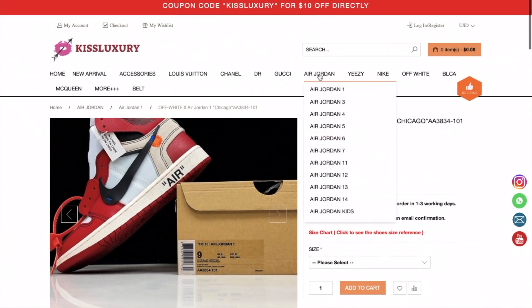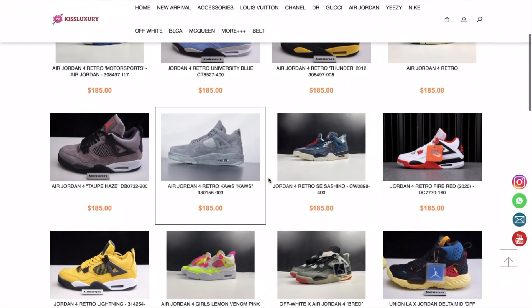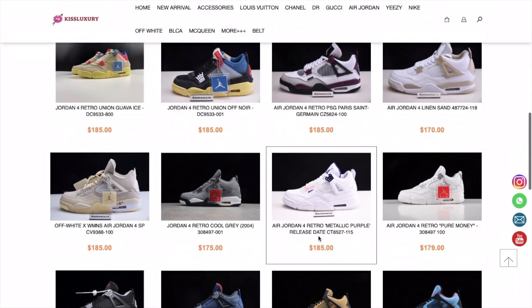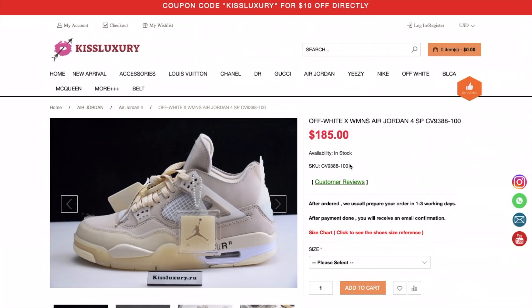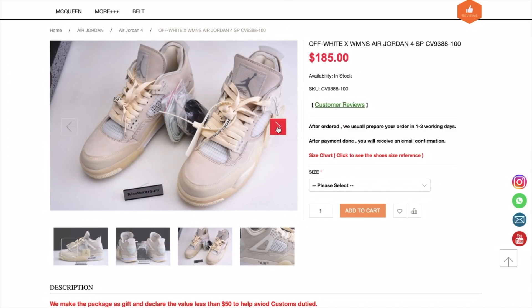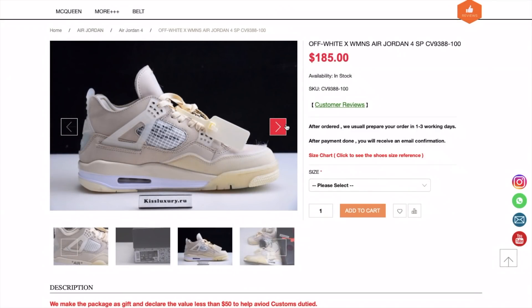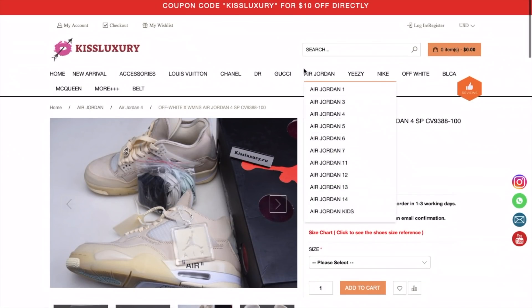We can also look at the Air Jordan Four — this is a very trending shoe right now, and here's the Off-White version too. Air Jordan Four is a great shoe. Beautiful shoe, very high quality. You can see the pics right here. Don't forget to check the website if you want to order something.